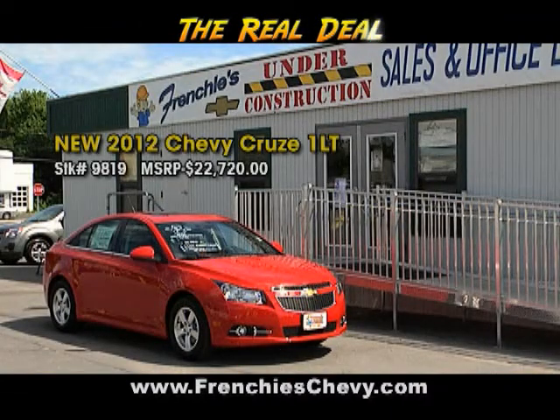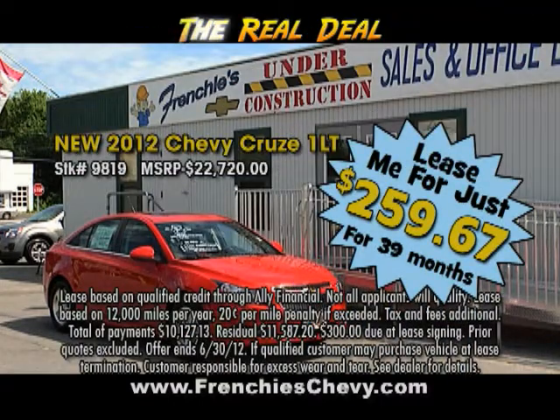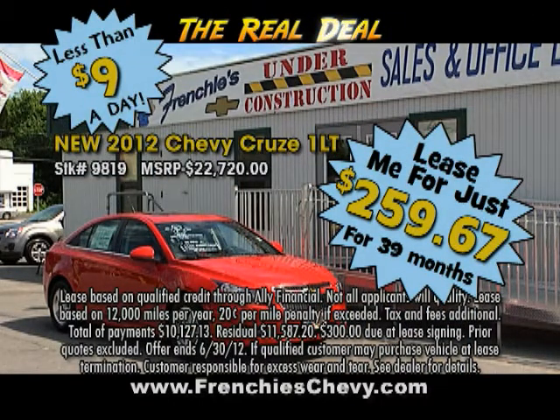How about this new 2012 Chevy Cruze 1LT that features leather, heated front seats, power driver's seat, 5-year 100,000-mile powertrain warranty, gets an estimated 38 miles per gallon highway and more. Right now, lease this one for 39 easy payments of just $259 a month. That's less than $9 a day.